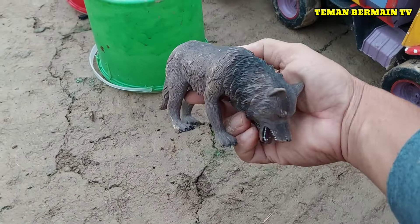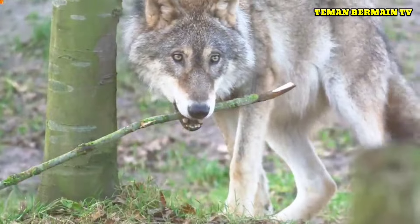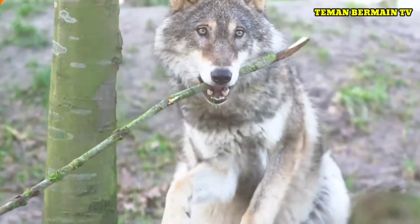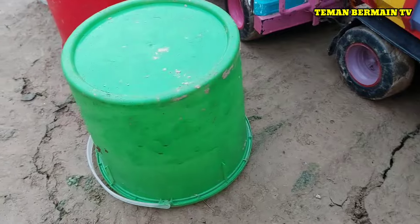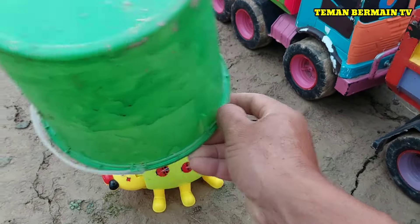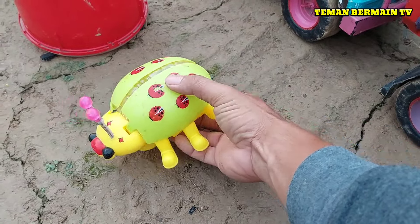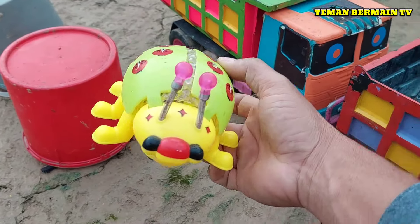Lihat teman-teman, ada lagi nih hewan yang namanya serigala, berwarna abu-abu. Ada box yang berwarna hijau teman-teman, kita buka sama-sama yuk. Ternyata di dalamnya ada hewan yang berwarna hijau bintik merah, ini namanya kumbang.